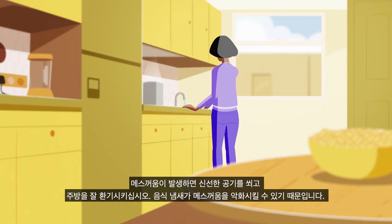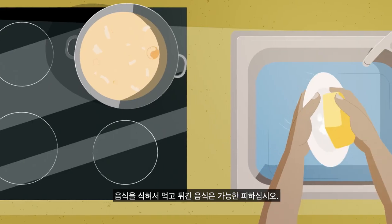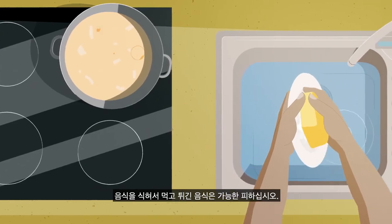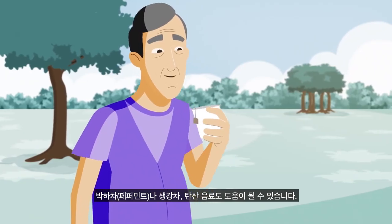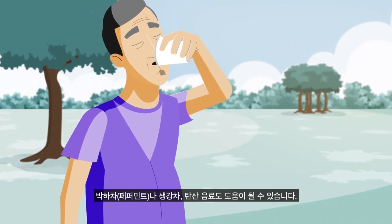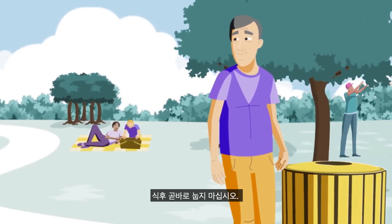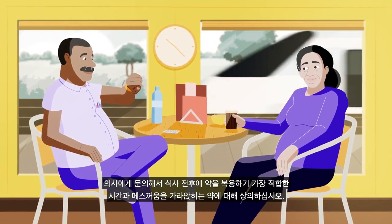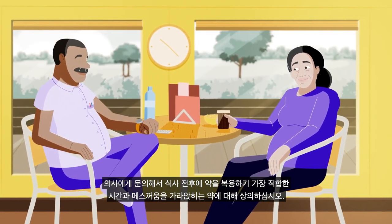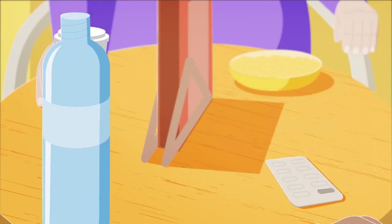If you experience nausea, get some fresh air and keep your kitchen ventilated, as food odors can make nausea worse. Allow food to cool before eating and avoid fried food where possible. Peppermint or ginger tea and fizzy drinks may also help. Also avoid lying down immediately after eating, and consult your doctor on the best time to take your medication around meals, as well as suitable anti-nausea medicines.